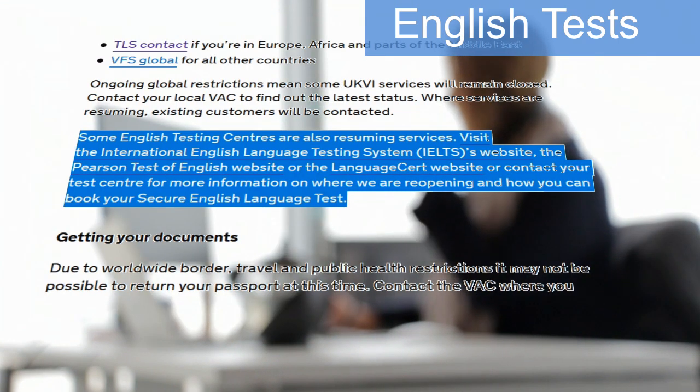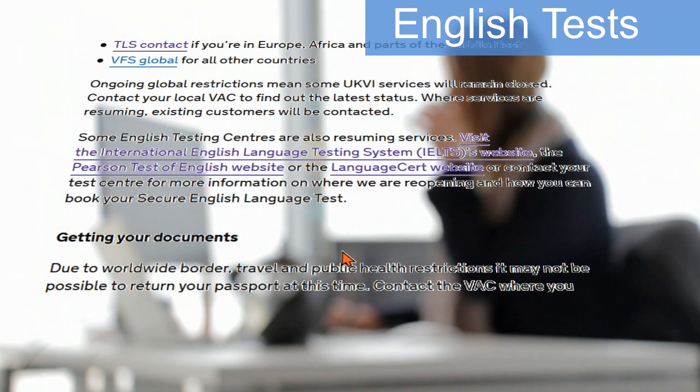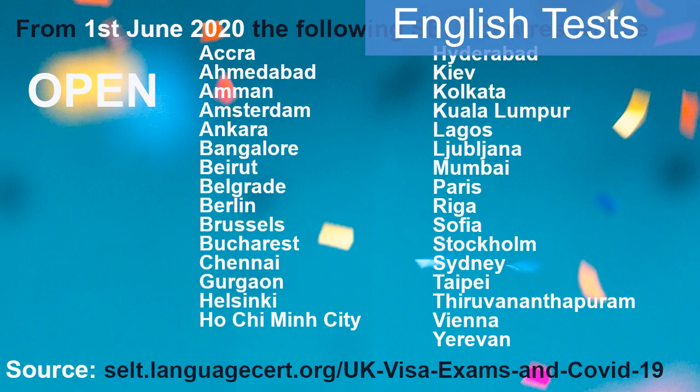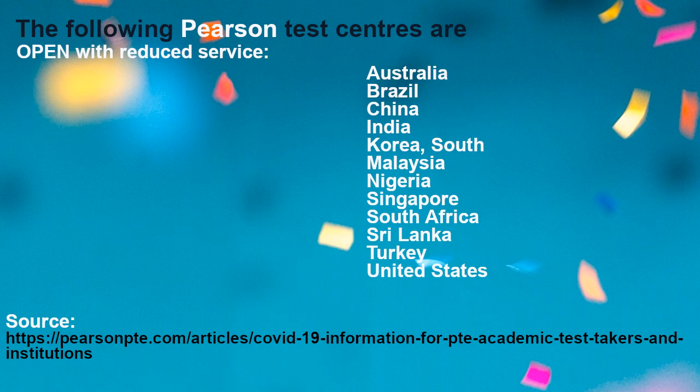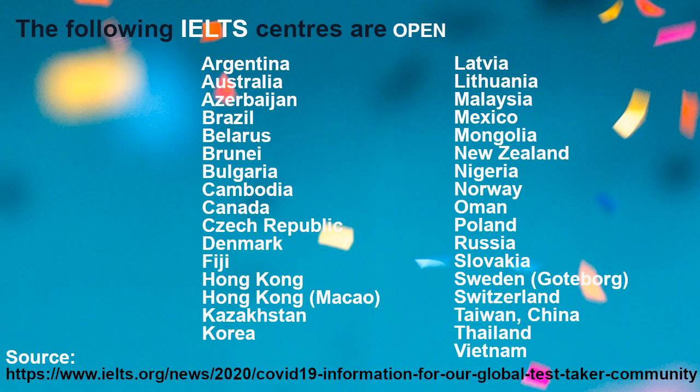English test centers: the following UK approved English test centers will be resuming service. The list includes Amman, Ankara, Beirut, Lagos, and others. You should check the website of the test provider for specific details. Many more test centers are due to open mid-June and beginning of July.